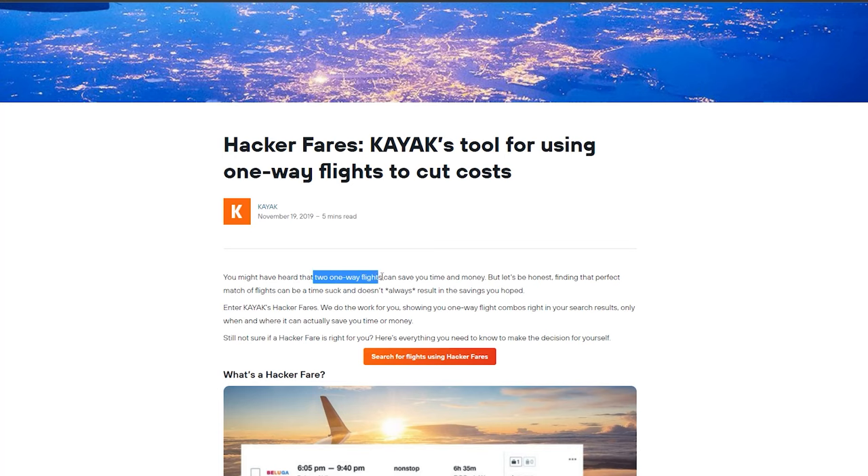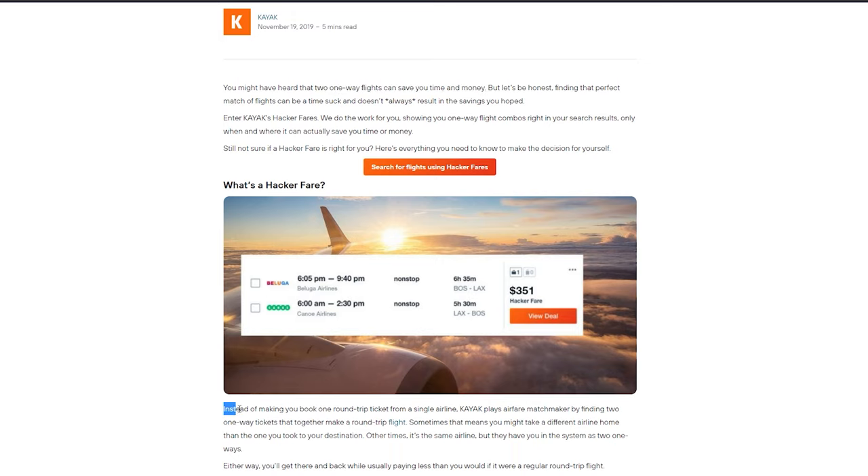My favorite feature of Kayak is the Kayak Hacker Fares. Kayak Hacker Fares are unique because they include itineraries created by bundling two one-way tickets together instead of only showing results for round-trip tickets on a single airline. This allows you to uncover some great deals and unique flight combinations that may not be showing up on other websites.